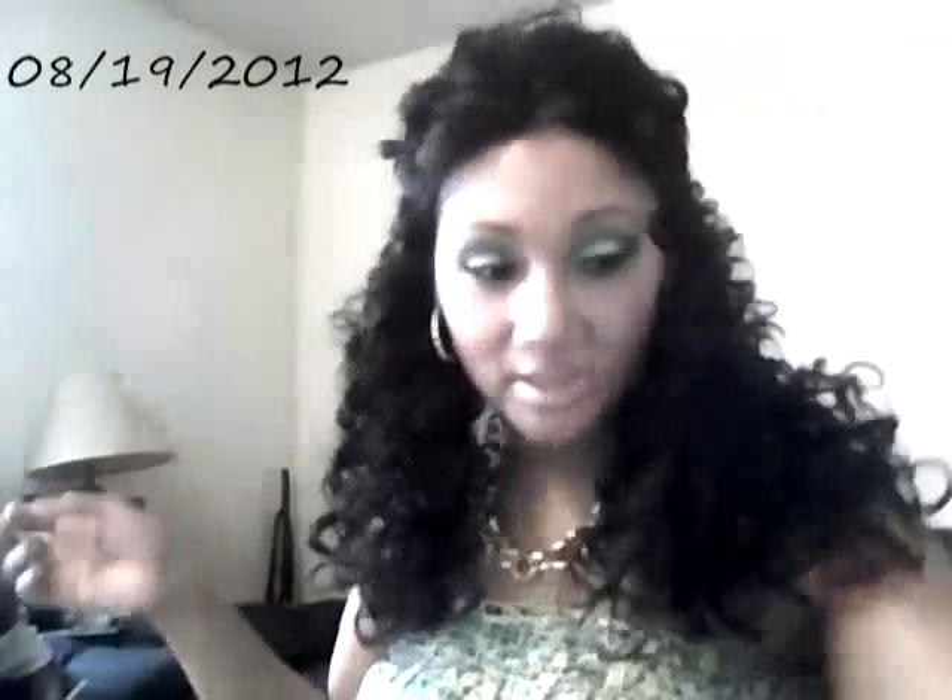I'm rocking the Camorba lace wig. She has the baby hair, the natural hairline with baby hairs. What I did is just pinned her up and put a black clamp on it — not this hair clamp but a black one. If you watch my get ready with me video you'll see exactly what I did.